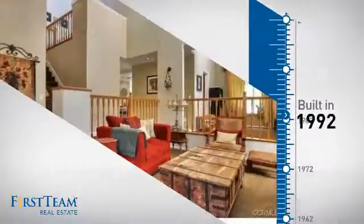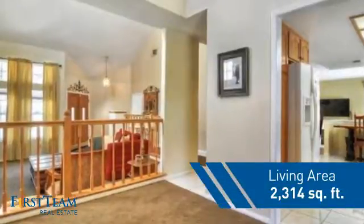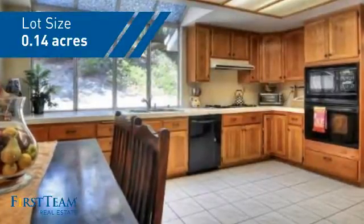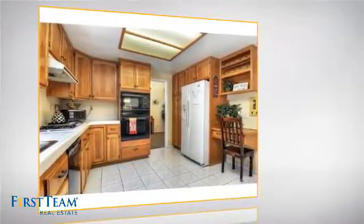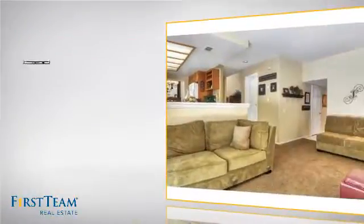This property was built in 1992 and features over 2,300 square feet of space, giving you a spacious layout to play host or kick back and relax after a long day. Inside you'll find four bedrooms so everyone has a private space to come home to, as well as three full bathrooms.